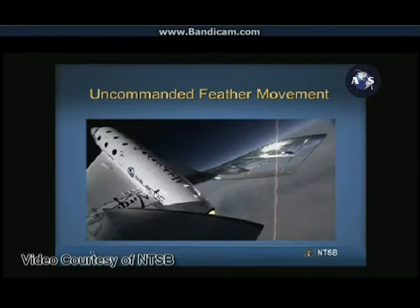Telemetry data showed that the feather moved even though we know from the cockpit image recording that neither pilot had deployed the feather. However, the cockpit video did show that the co-pilot had unlocked the feather just after 0.8 Mach. Per the test card, the co-pilot was to unlock the feather when Spaceship Two reached a speed of 1.4 Mach.